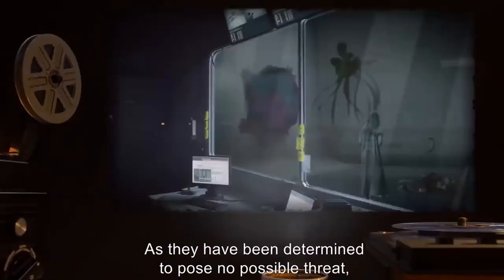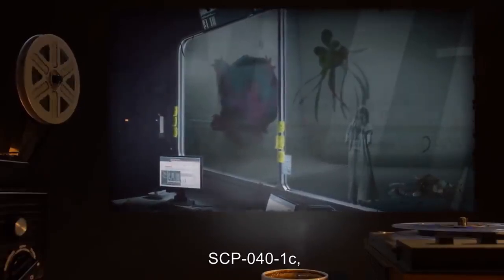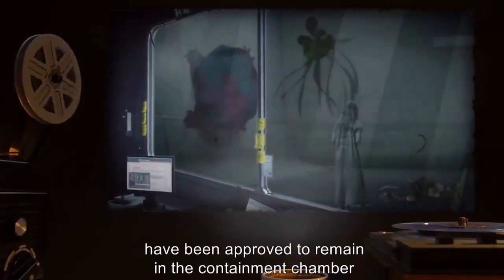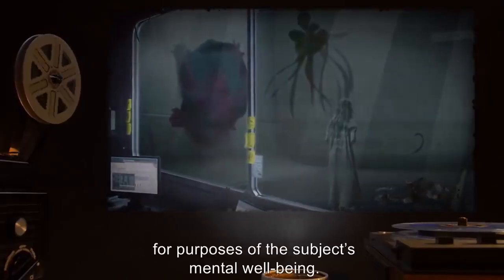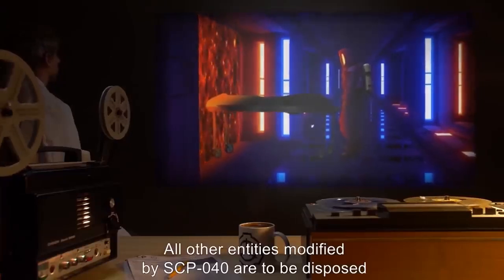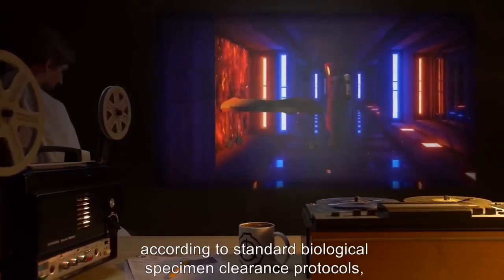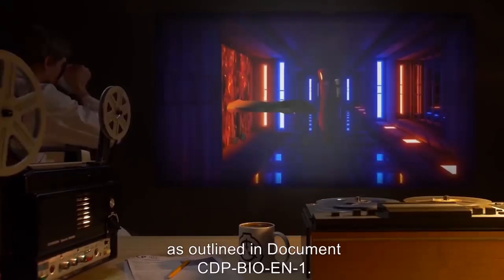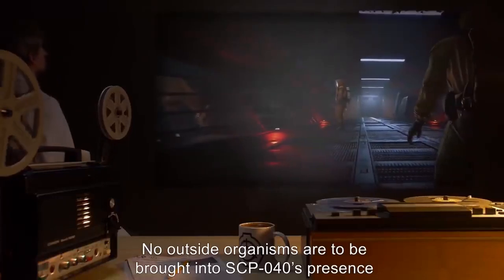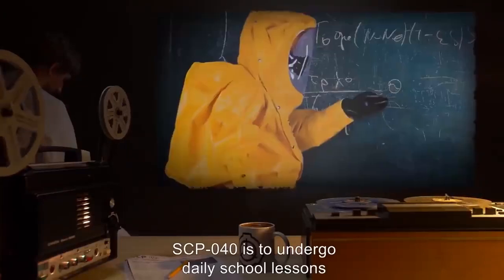The chamber is to be observed by two supervisory personnel at all times. Recreational items such as toys, games, and art supplies may be provided at the discretion of supervisory personnel, as they have been determined to pose no possible threat. SCP-040-1A, SCP-040-1C, and SCP-040-1J have been approved to remain in the containment chamber for purposes of the subject's mental well-being. All other entities modified by SCP-040 are to be disposed of after recovery and study according to standard biological specimen clearance protocols.